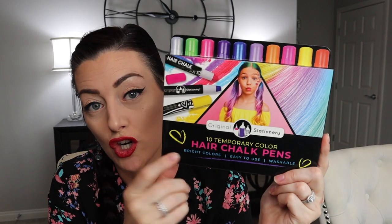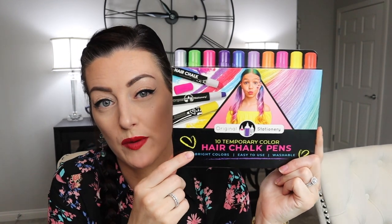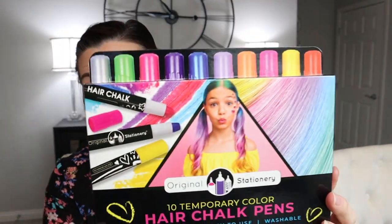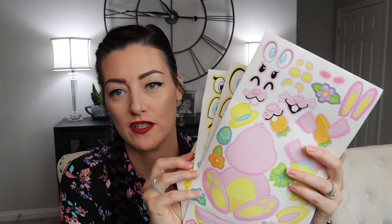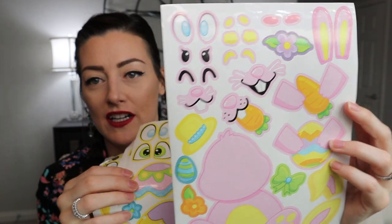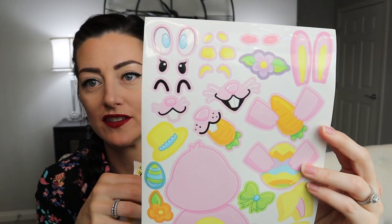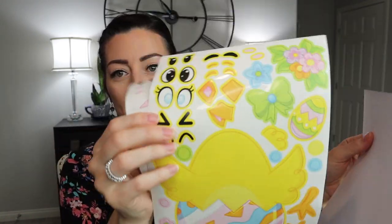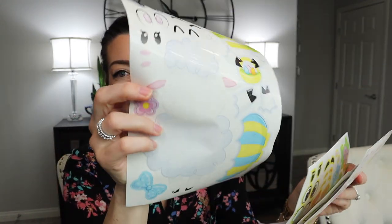Next up is these hair chalk pens. It's really hard to find something that's going to show up on her dark hair, but I think these will work. They had great reviews. Really cute. Washable, of course — it's temporary. And then next I got a jumbo pack — I want to say there's like 50 sheets. It's a little bunny that you can customize and make faces on. There's all kinds of stickers, ears, an Easter egg, a duck, a chick, and then a lamb. Super cute.